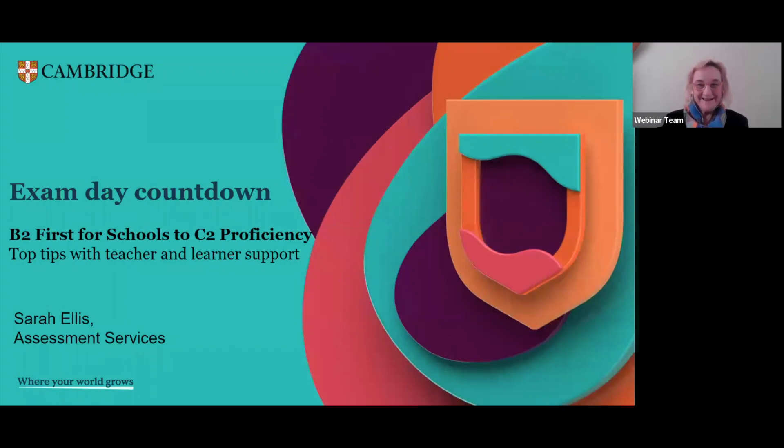I think we're ready to start. As I said, hello and welcome to today's webinar. Today, we're looking at the exam day countdown for B2 First to C2 Proficiency. This is actually the second in a series of sessions about the exam day countdown. If you would like to watch the other session by my colleague Alberto Costa, he looked at the young learner tests.